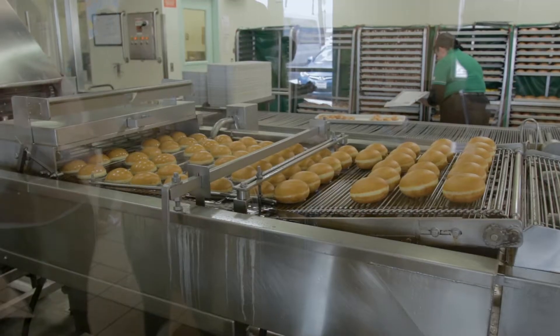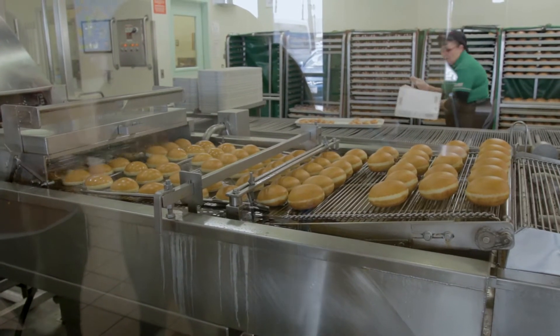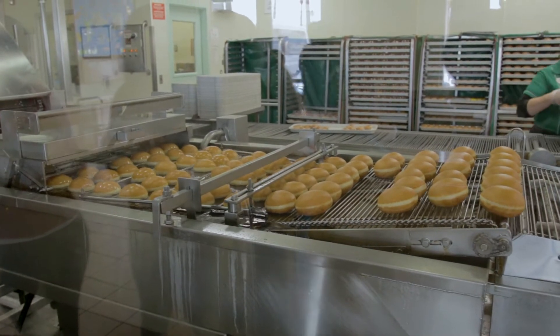We came a little late. Normally when you come early, Krispy Kreme has all the doughnuts coming out of the conveyor — that's kind of dope how they do that.